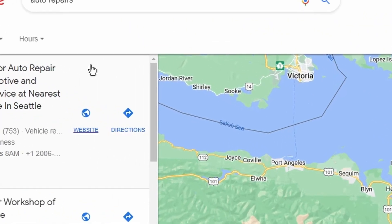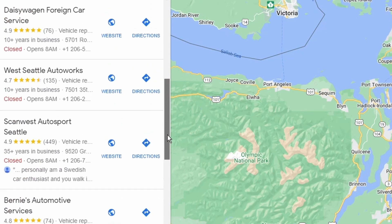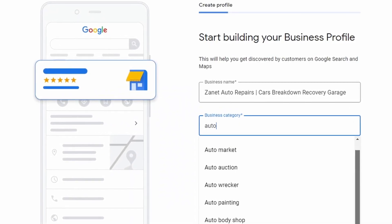By having those extra keywords either after or before your real business name, you do get an advantage — the algorithm rewards those keywords and it has a big impact. But that isn't going to be rewarded forever, because Google sees it as breaking policies, and as soon as someone reports it you'll get a suspension. The biggest mistake is people thinking more about what the search engine wants rather than what real people want. Think about the real business name, don't look for quick fixes.